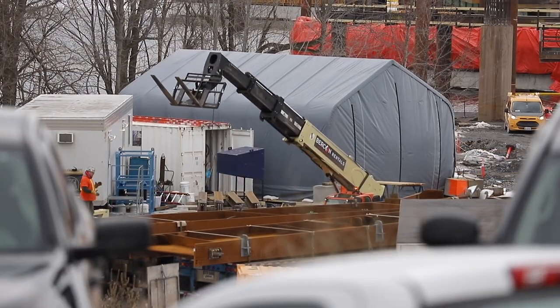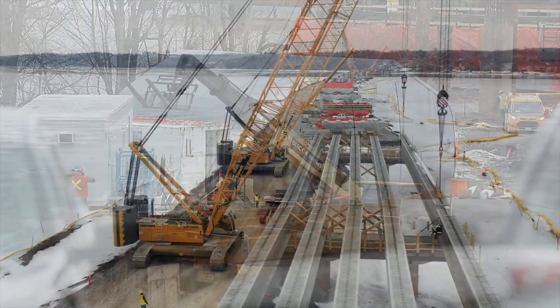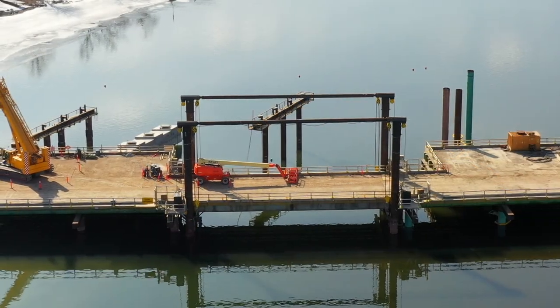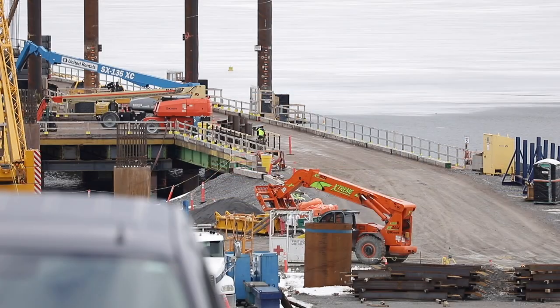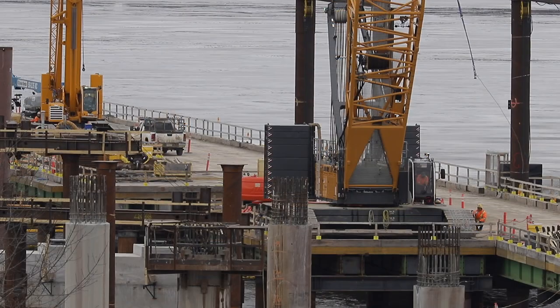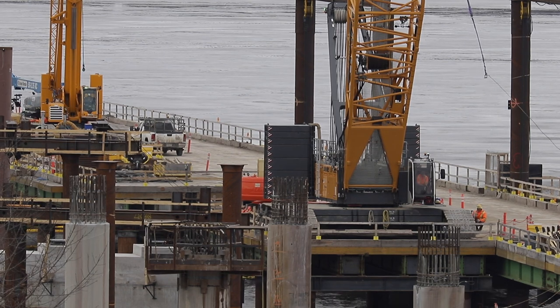Although there doesn't seem to be the high volume of deliveries of the steel sections — the girders — seen on the other end of the site, preparation of the piers that will support them is very much in evidence, with caps being placed and final work on the pilings taking place almost daily. A third LR1300 crane has been added to the onsite inventory to advance these tasks.